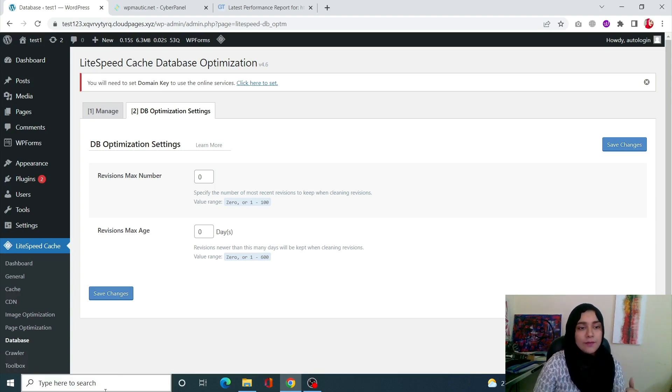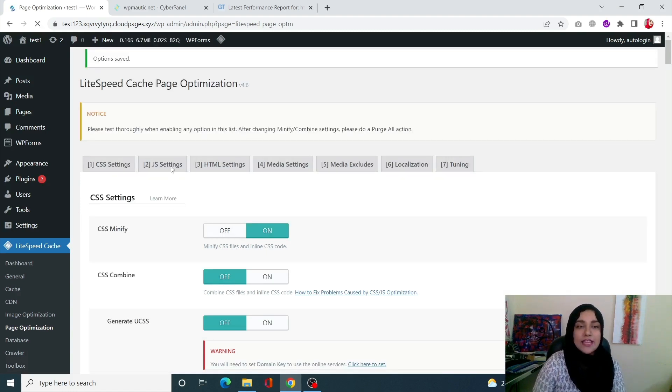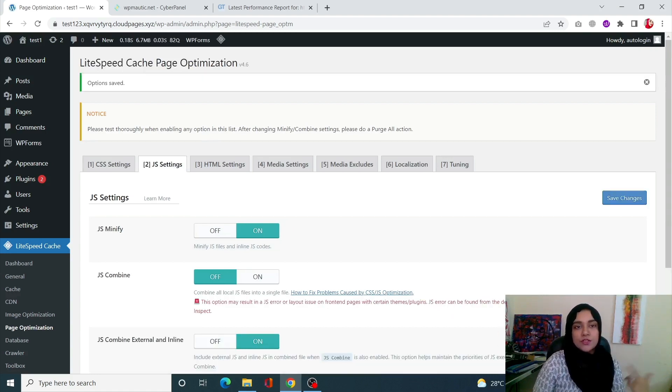Next, let's click on the Page Optimization tab. In CSS Settings, if CSS Minify is turned off you need to turn it on. By minifying your CSS you are essentially removing all the empty spaces and comments between the code, which increases the loading speed of the site. Click Save Changes. In the same way, in JS Settings, turn on JS Minify — it will minify your JavaScript. Click Save Changes. These two steps will speed up your site even more.